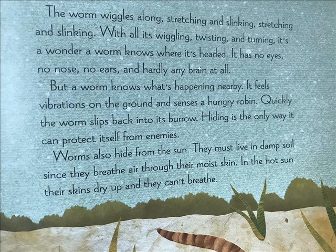With all its wiggling, twisting, and turning, it's a wonder a worm knows where it's headed. It has no eyes, no nose, no ears, and hardly any brain at all. But a worm knows what's happening nearby. It feels vibrations on the ground and senses a hungry robin. Quickly, the worm slips back into its burrow. Hiding is the only way it can protect itself from enemies.